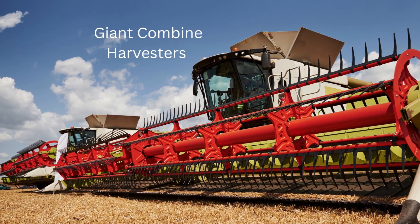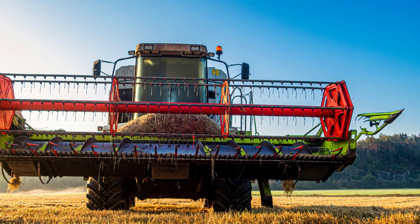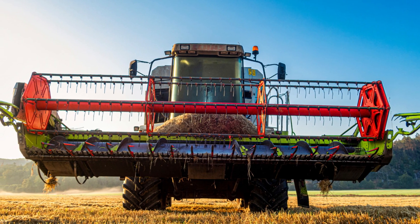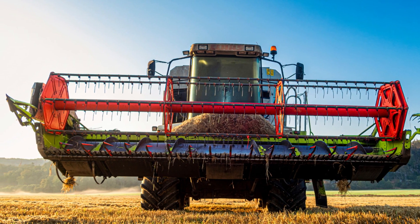In this video, we'll be taking a closer look at the giants of the combine harvester world, so if you're ready to be amazed by the sheer scale and power of these incredible machines, then sit back, relax, and let's dive in.